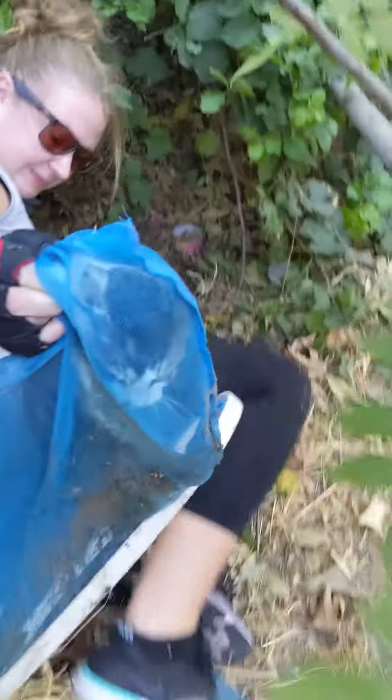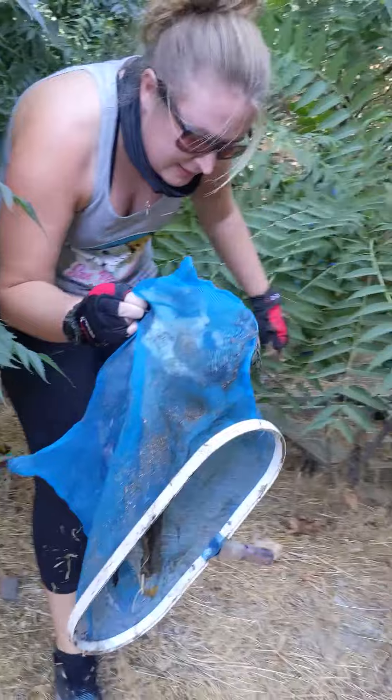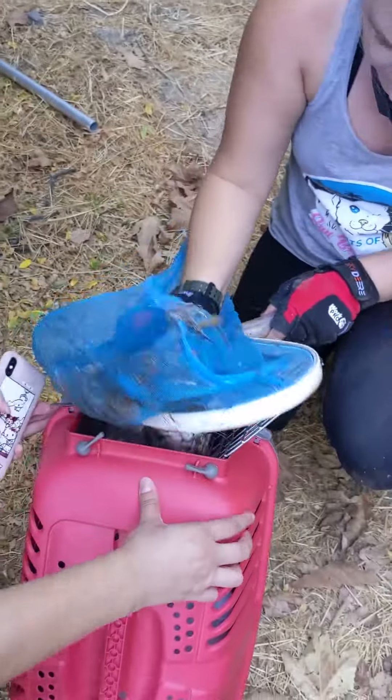We finally lured her close enough to catch her with a net. We started pulling her up and had to reach both arms in to get her scruffed as she was biting and hissing. Because of the unstable ground, we didn't have the carrier close by, so we had to carry her scruffed through the net towards the carrier before transferring her in safely.